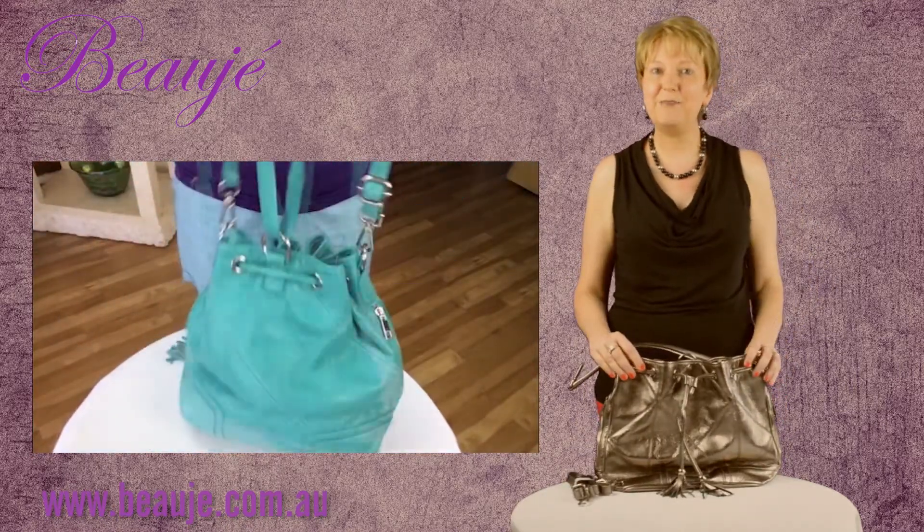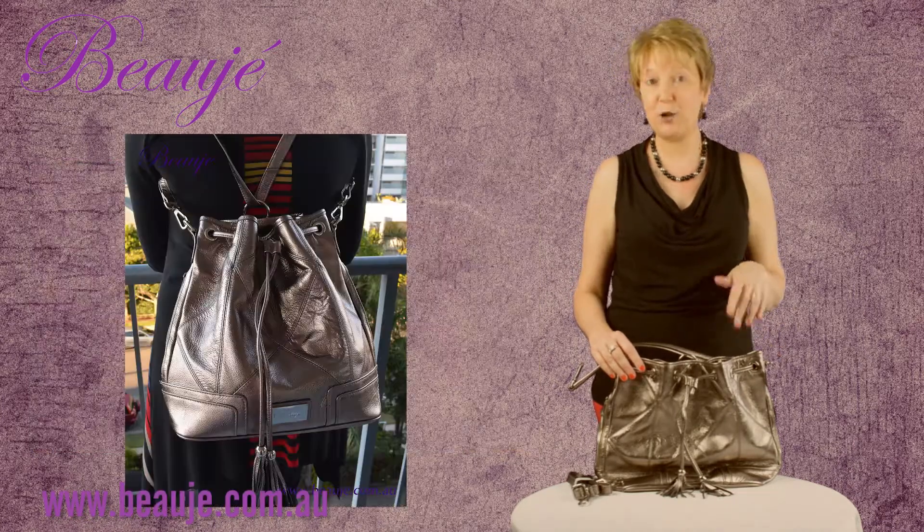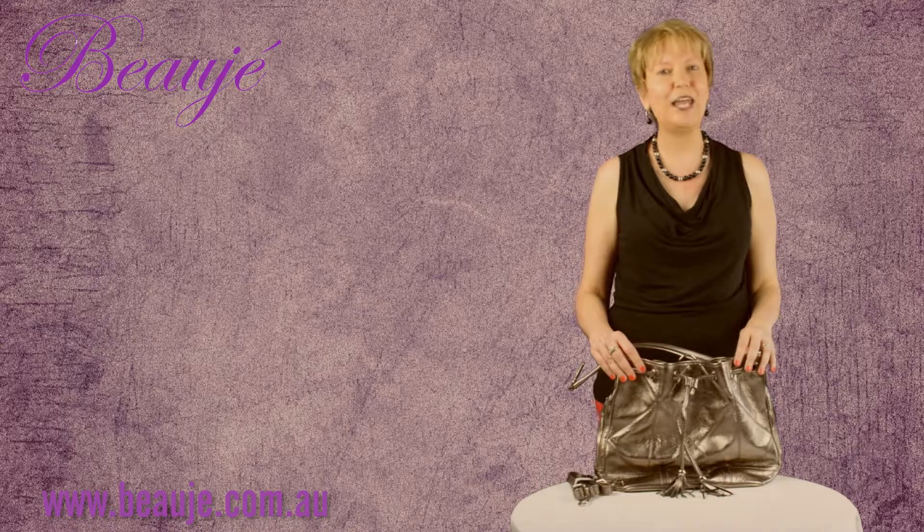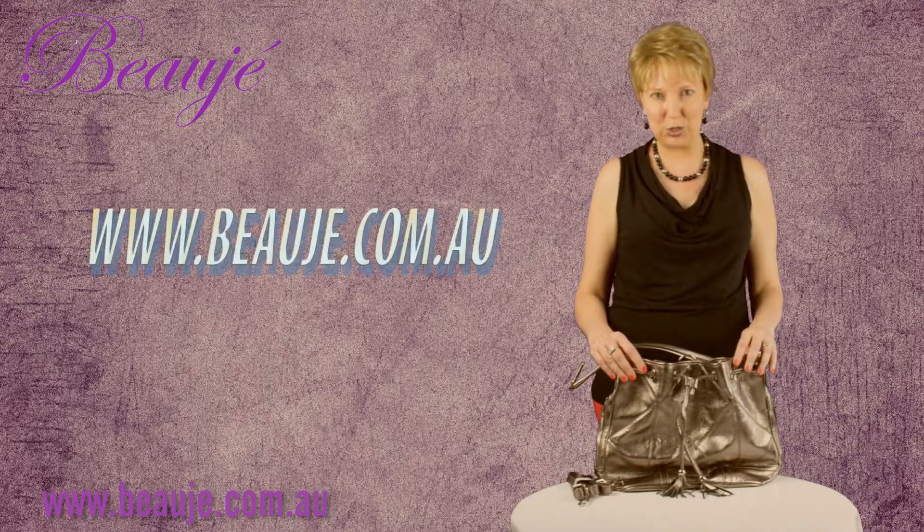All of our Beauger branded leather handbags are limited to 20 bags per style per colour, so you've got a bit of exclusivity. They are all available on our website, beauger.com.au.